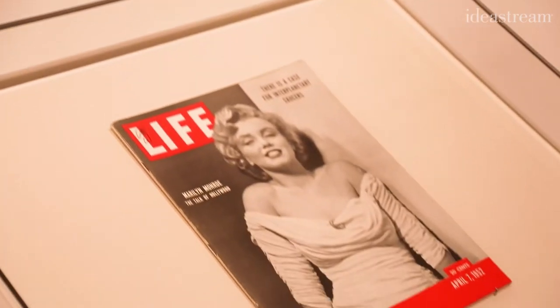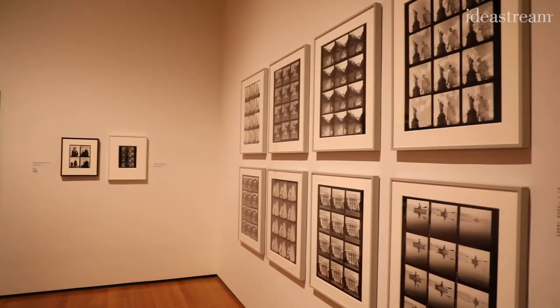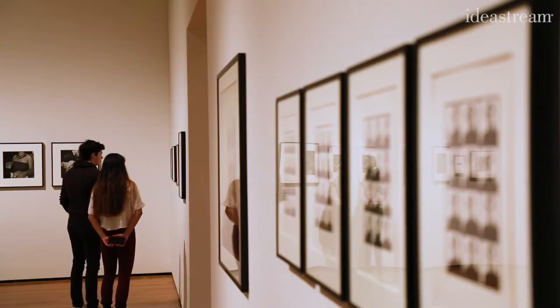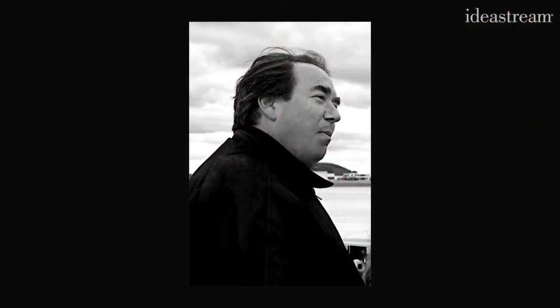And of course, when it appears on the cover of Life, they airbrush the hinge away. The exhibit includes around 180 proofs and other works collected by the late Clevelander and museum trustee Mark Schwartz. As far as I know, nobody has ever made a collection like this before.